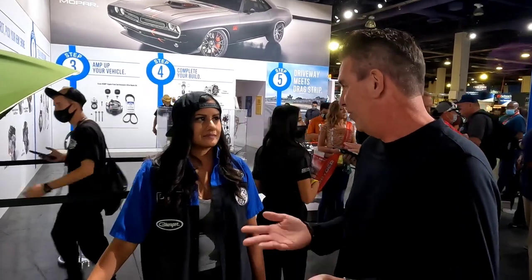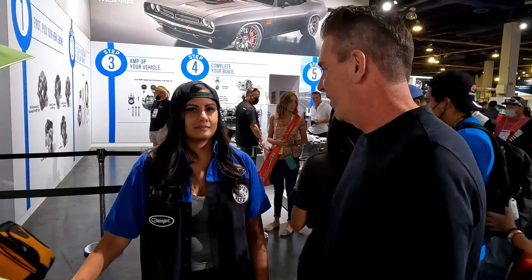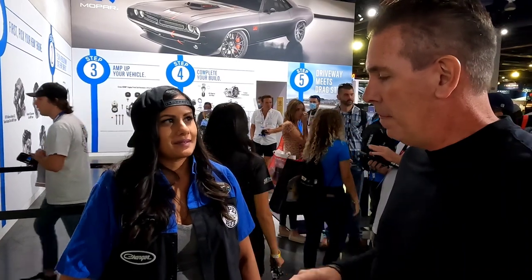This color could actually become one of our production colors — right now it's just a concept color, but we love to get feedback and so far it's been really positive. As for favorite colors, I have to say Destroyer Gray and F8 Green are probably my two favorites, though I have a White Knuckle Challenger right now too. Yeah, White Knuckle.